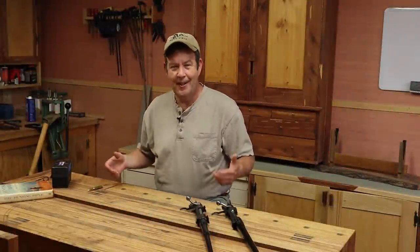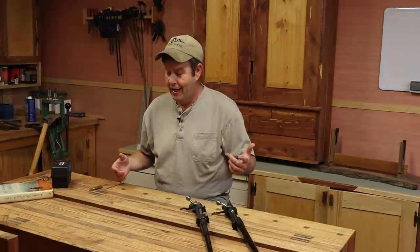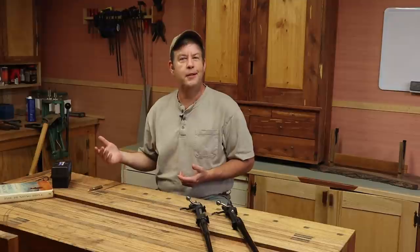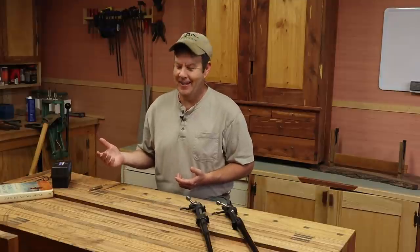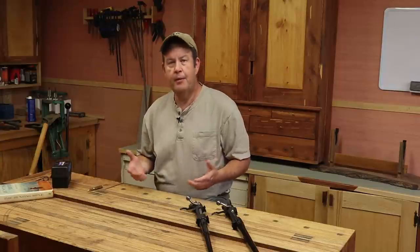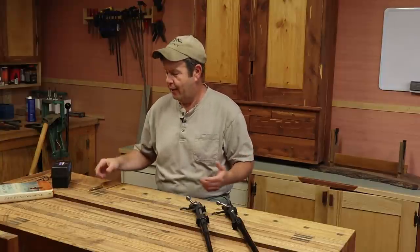Since we're setting up two .30-06s — the FN in 1903, and the 1903A3 stock, which just came through major surgery and is in rehab right now, and the FN stock still has oil drying — this seemed like the perfect time to go ahead and talk about the .30-06 cartridge.